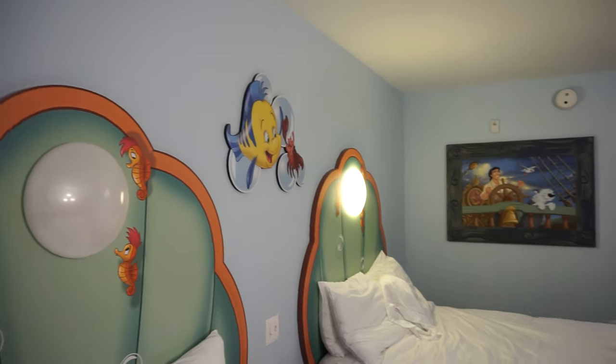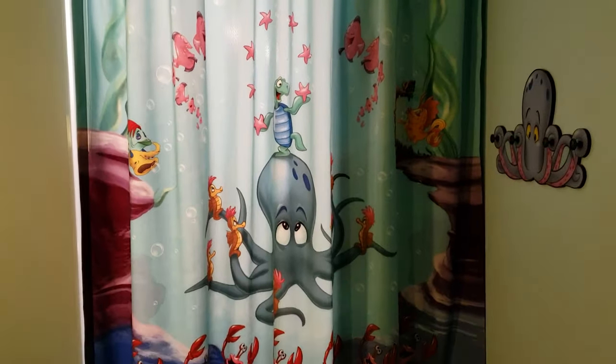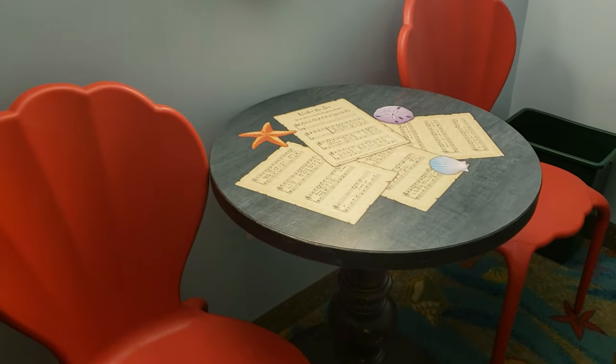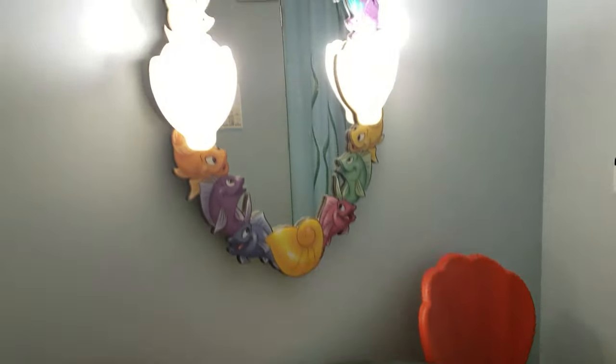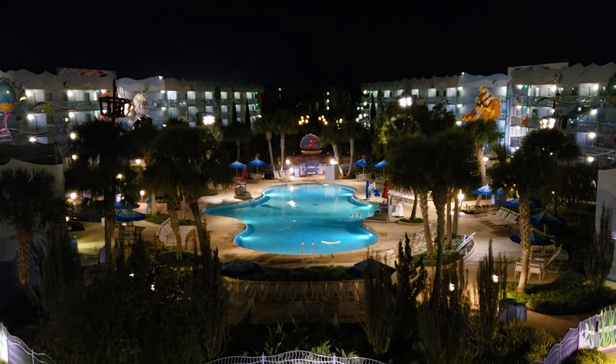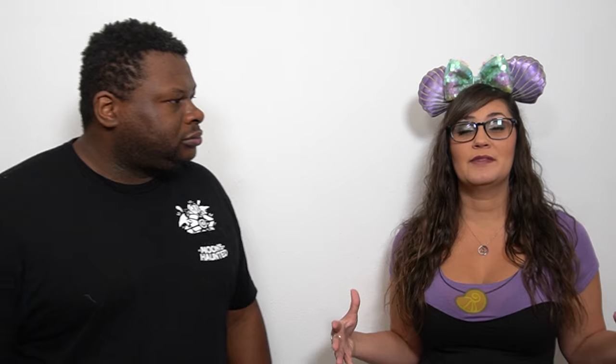I heard they recently renovated a few of the Little Mermaid rooms, or it's planned to — it's been in the news. Those rooms, if they haven't been renovated, really need it. They're really not worth the price; don't even bother. As far as resorts go for cost versus utility and usefulness, Pop Century is probably the top of the list as far as value goes — money for what you're getting. The Disney Skyliner station sits in the middle between both resorts, so either one you stay at you'll be able to use that mode of transportation.